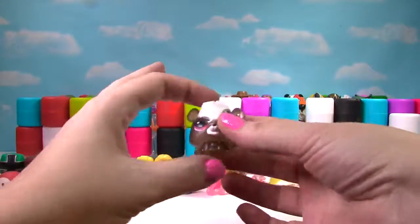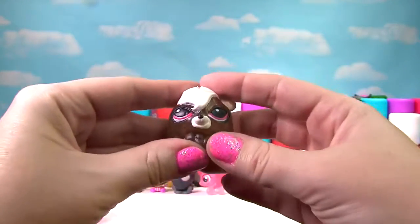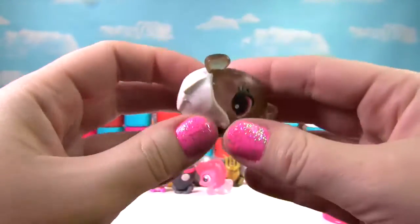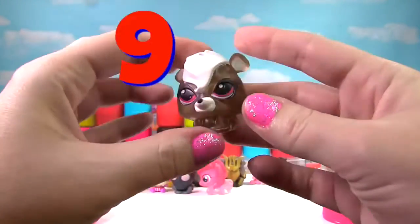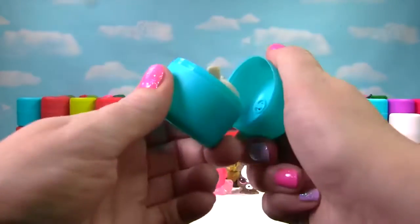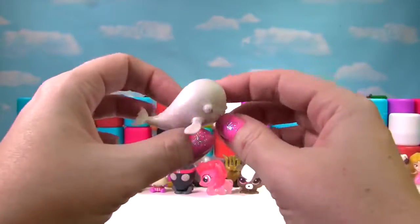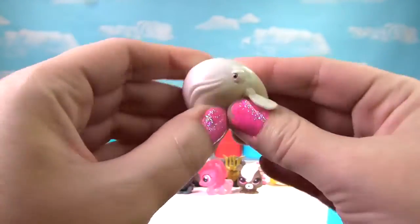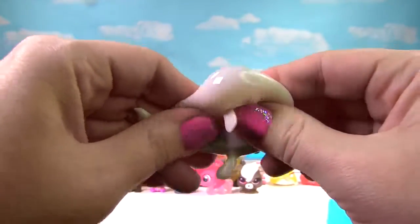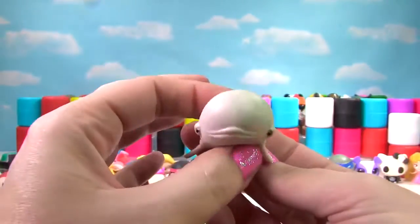It's Pepper from Littlest Pet Shop. This Pepper is translucent and very squishy and stretchy — Pepper gets a 9 on the Squish Meter! It's Little Bailey from Finding Dory — this Beluga Whale is pretty squishy and stretchy, so Bailey gets a 9 on the Squish Meter.